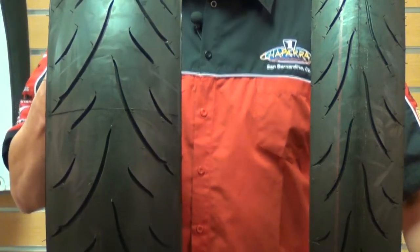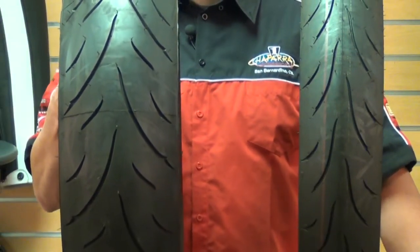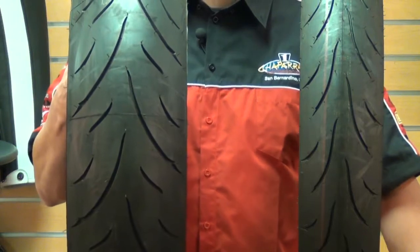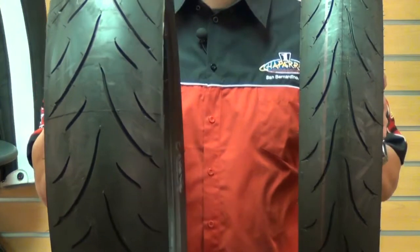Bottom line is, the Dunlop Qualifiers offer a smooth ride, lots of grip, and have an aggressive sporty tread design. They're W-rated for speeds of up to 168 miles an hour.